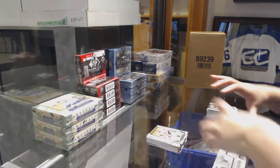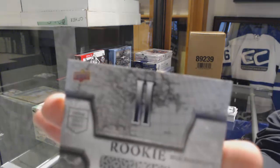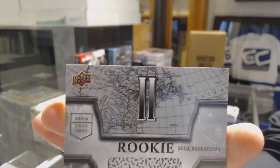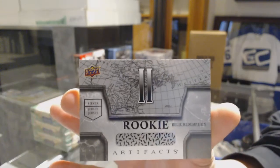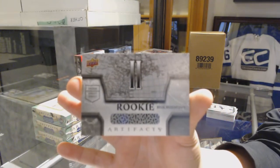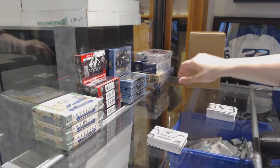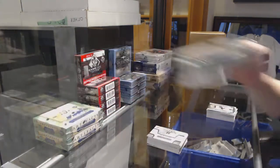And we've got a silver dual jersey Rookie Redemption — and that is Svechnikov for the Carolina Hurricanes. Very nice.